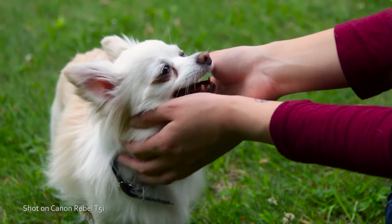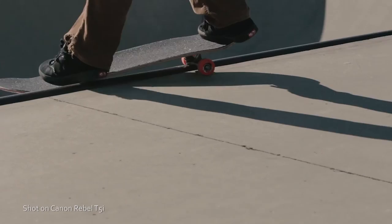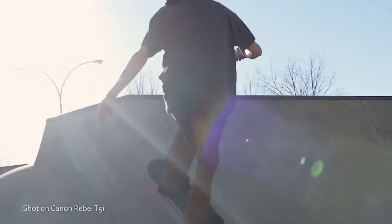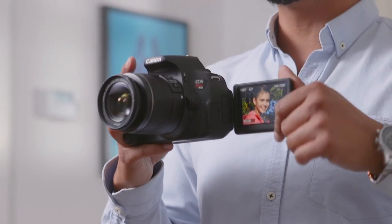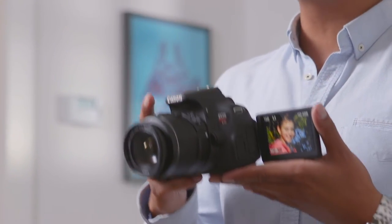Let's face it — we all want our technology to be multi-purpose. On top of exceptional images, Canon's the king of DSLR video, and the full HD footage you'll capture on the Rebel T5i is amazing.